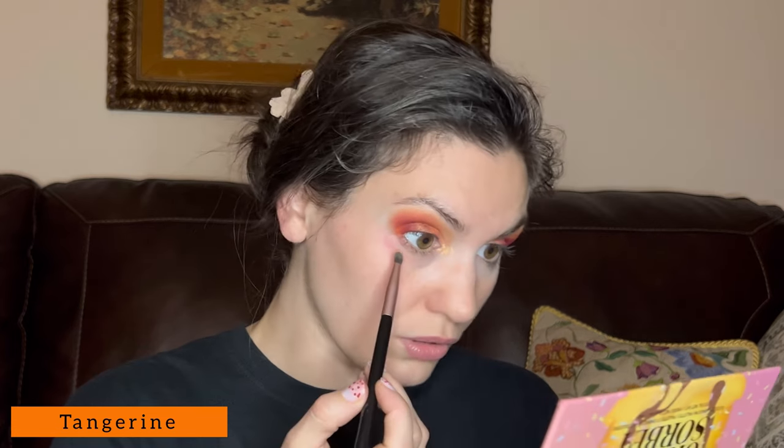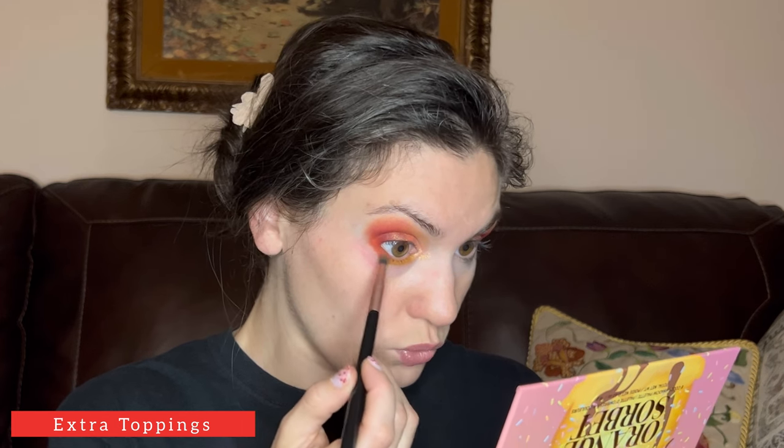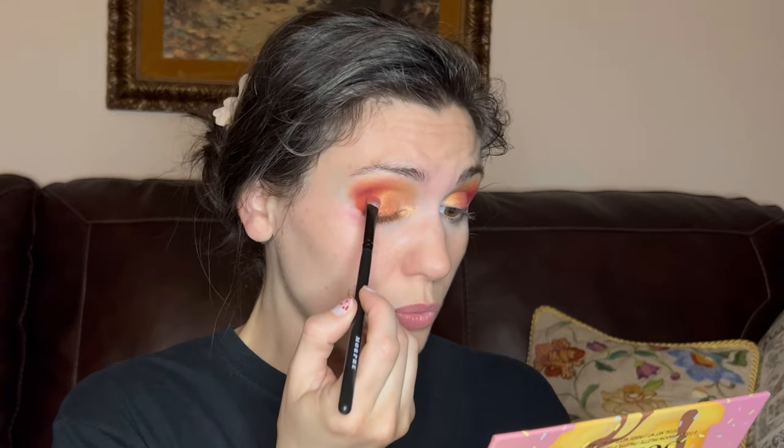I'm going to quickly finish up this lower lash line and then I'll go off camera and finish everything up because my husband might come downstairs and interrupt this video. I'm going to take a small shader brush, grab the shade Tangerine, and run that on the whole lower lash line. This red shadow fallout in the outer corner I will deal with by grabbing some concealer and tidying up that whole area. With that same brush I'm now going to take the shade Extra Toppings, which is a darker pinky sort of peach, and put that right here. That's a pretty color. Then going over where the matte meets the shimmer here.